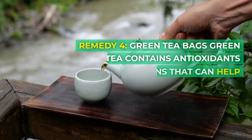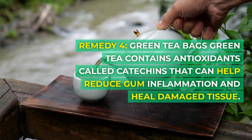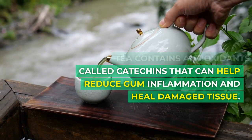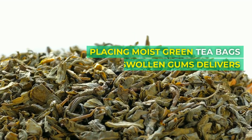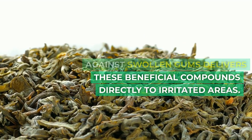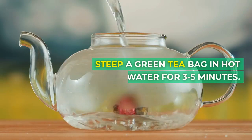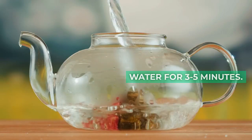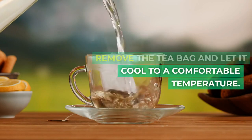Remedy 4: Green tea bags. Green tea contains antioxidants called catechins that can help reduce gum inflammation and heal damaged tissue. Placing moist green tea bags against swollen gums delivers these beneficial compounds directly to irritated areas. Steep a green tea bag in hot water for three to five minutes, then remove the tea bag and let it cool to a comfortable temperature.